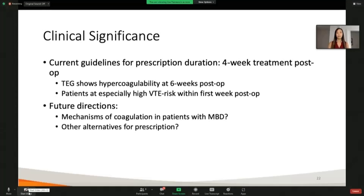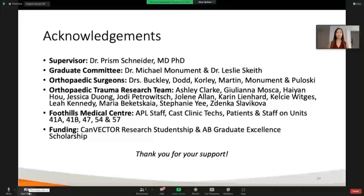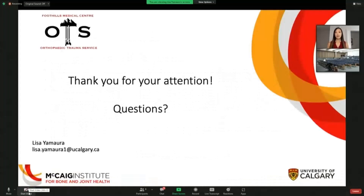I wanted to say thank you to the study team at the Foothills Medical Center in Calgary, my supervisor, all the surgeons who participate in our research, and of course the patients and the staff who help make all of this possible. Thank you so much for your attention. I'd be happy to answer any questions.